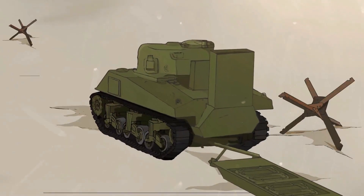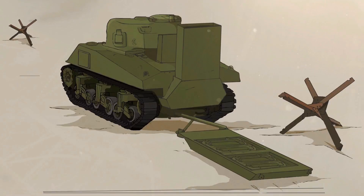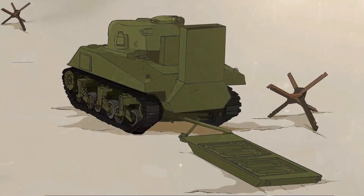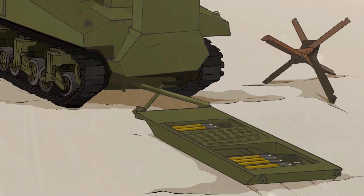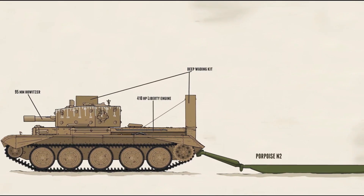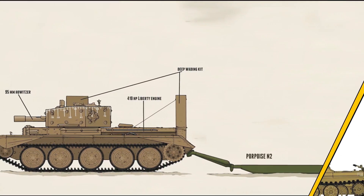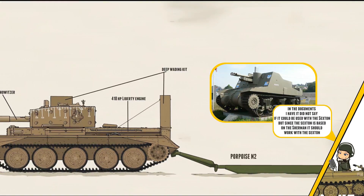This British-designed ammunition sledge was mainly conceived out of fear that the assaulting tanks could run out of ammunition. The sledge allowed assaulting tanks to carry extra ammunition during the landings, before actual supplies made it to the landing beaches. Two versions were designed: one for the Centaur tanks, and one designed for use with main tanks like the Sherman and Churchill, which could also be used with the M7 Priest.